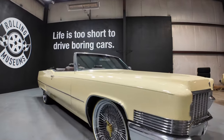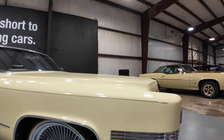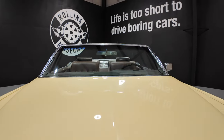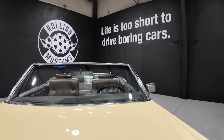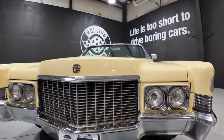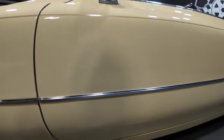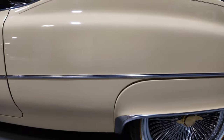All right, let's get into it. 1970 Cadillac Coupe de Ville Convertible. She has 20-inch spokes and bolts. The paint is absolutely beautiful. Fender skirts are good.